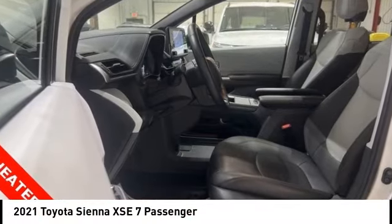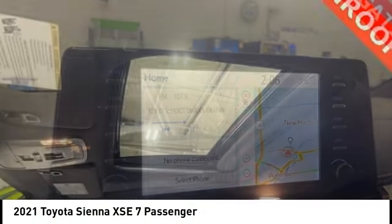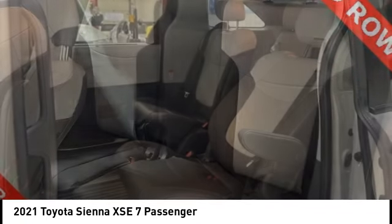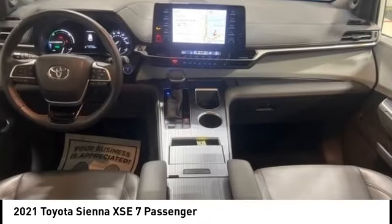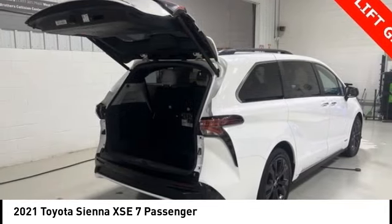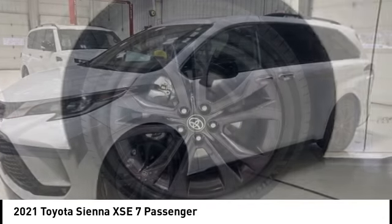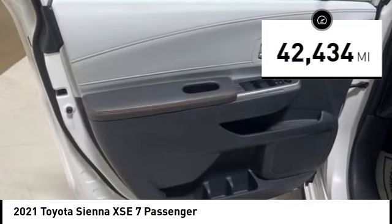Stop by and take a look at the 2021 Sienna. Sienna offers excellent overall quality and long-term dependability, making it a hassle-free vehicle to drive day in and day out, while contributing to peace of mind on long road trips. Add a refined and fuel-efficient V6 engine, a smooth ride, and upscale interior accommodations to the mix, and it's easy to see that Sienna is built with the whole family in mind. This vehicle has less than 45,000 miles.